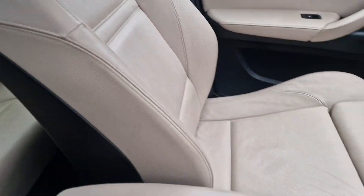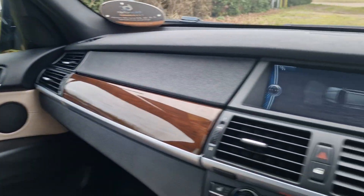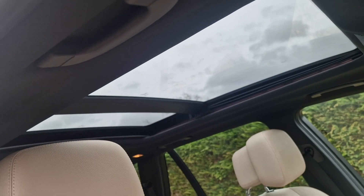I'll just show you the passenger side — again, really nice condition. And then in the back, you have got a full panoramic roof there as well. It's a sunroof as well and it does go back.